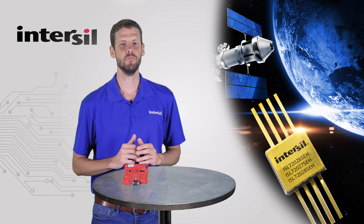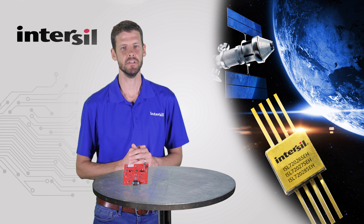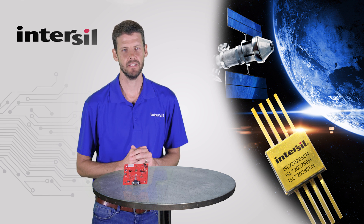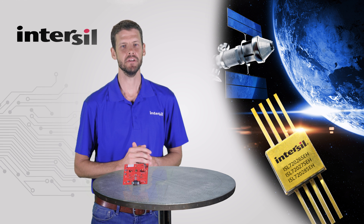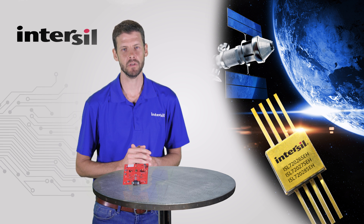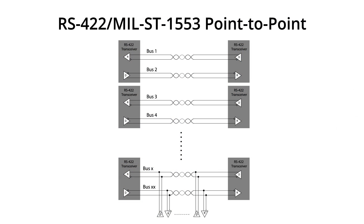There have been a few main state communication protocols that have been used for years in typical satellite designs, such as RS-422 and MIL-STD-1553. These have been very robust and reliable communication protocols for some time, so they were used over and over again. However, these protocols have limitations.